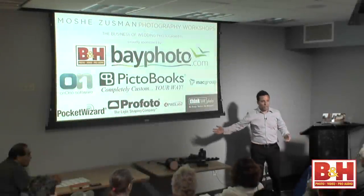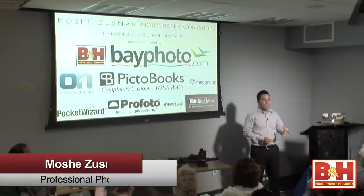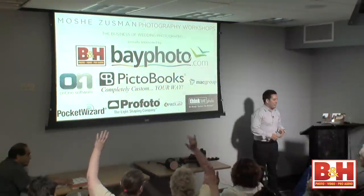How many of you have been here two hours ago for the first class? How many have not? So much, I have to start again.